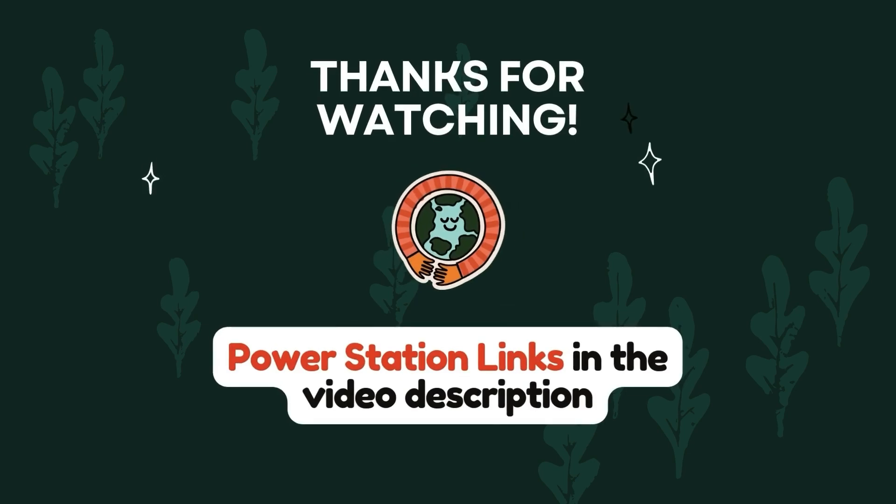Thanks again for watching this video. There are power station links in the video description — I am an Amazon affiliate, so if you'd like to check any of these out, please click a link and I make a small commission. Thanks again for watching, and I'll be back soon with more videos.